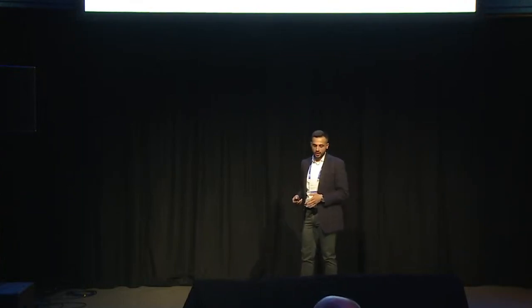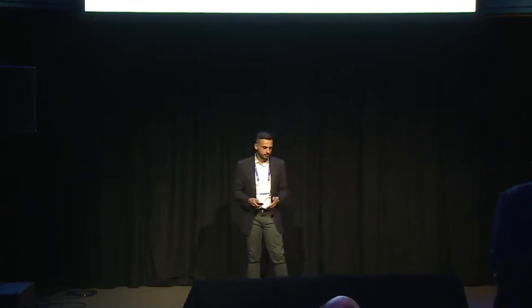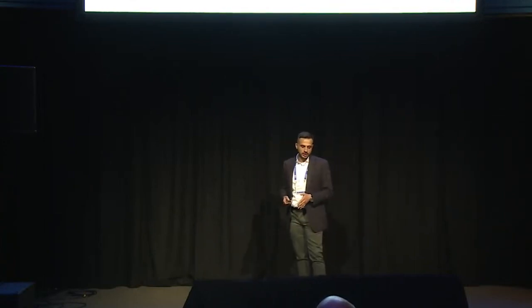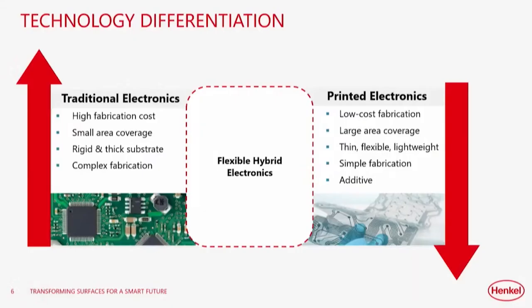We started as a material provider, but now we are leveraging our position to be an ecosystem provider — we can help you connect with software and hardware providers to come up with an end-to-end sensor solution. Traditional electronics has high fabrication costs, limited scalability, rigid PCBs, and complex fabrication with pick-and-place. With printed electronics it's as simple as screen printing or roll-to-roll on a PET or PE substrate. For medical customers, it's also possible on stretchable substrates like TPU.